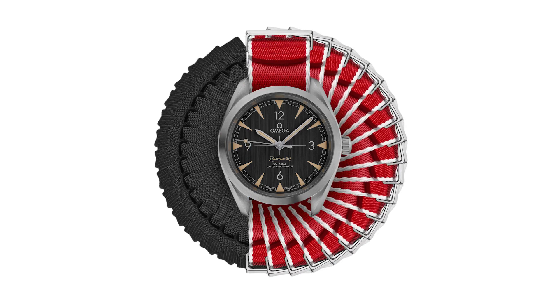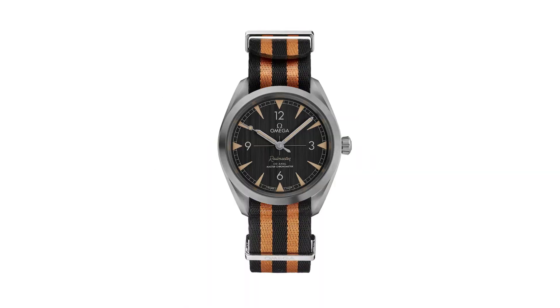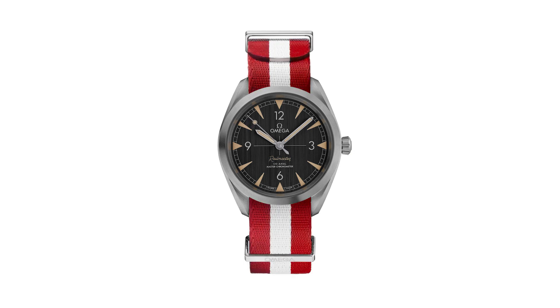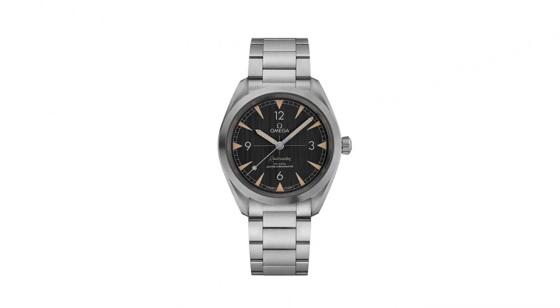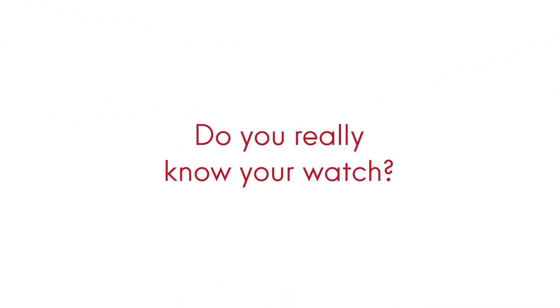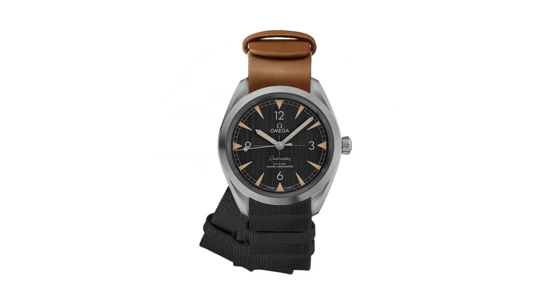Solid case back, round case shape, case size 40mm, case thickness 12.5mm, band width 20mm. Fold over clasp with a push-button release. Water resistant at 150 meters or 500 feet.